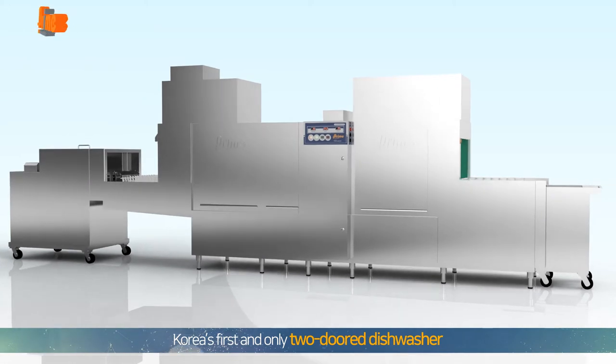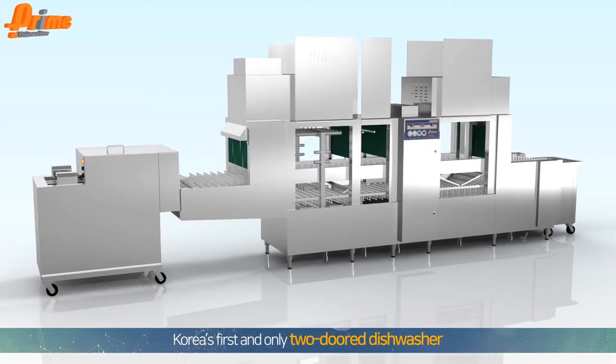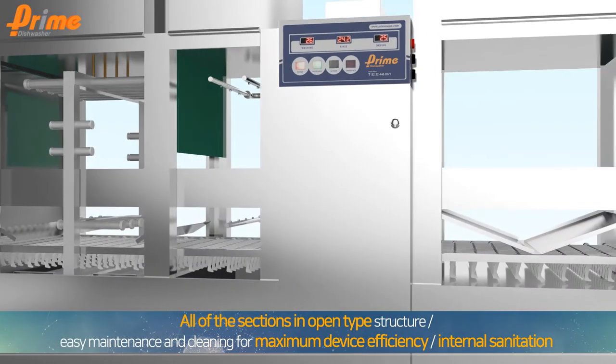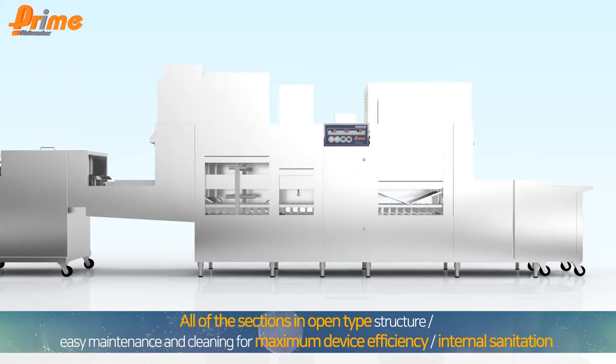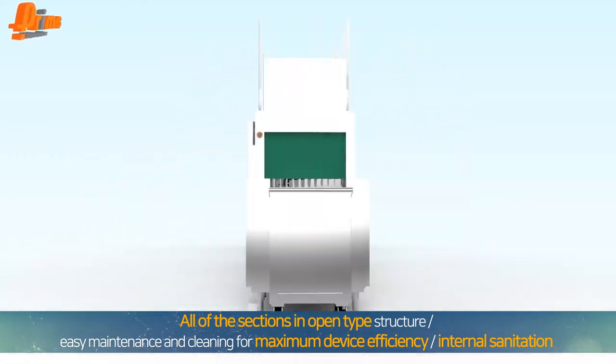Prime Dishwasher is the first and only two-door dishwasher in South Korea. All of its sections are open type for easy maintenance and cleaning, to maximize product efficiency while guaranteeing cleanliness inside and sanitation.